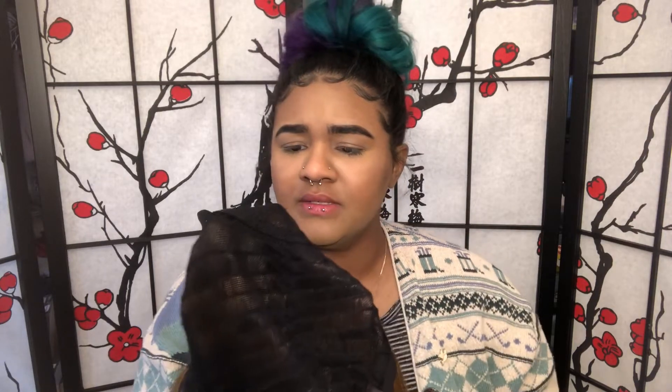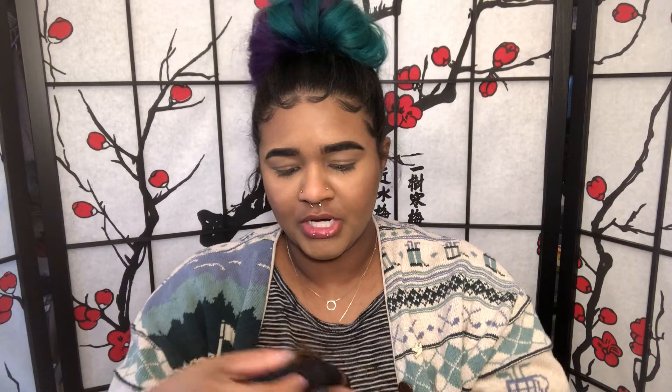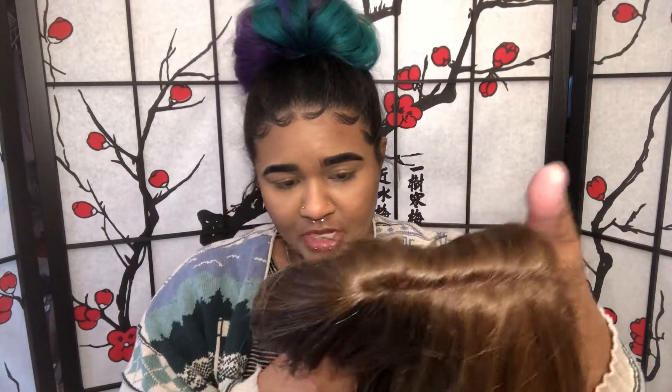Usually it comes with the lace that has the wefts of the hair visible, but this seems more durable than some others. It's got two combs in the front, a comb in the back, and adjustable straps. It's got a middle part that looks to be about five inches deep, so I think I'm definitely going to have to pluck that, but it doesn't look too bad. I'm going to go ahead and throw a wig cap on and get this on my head.